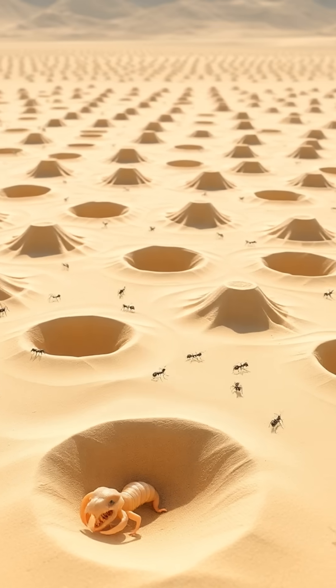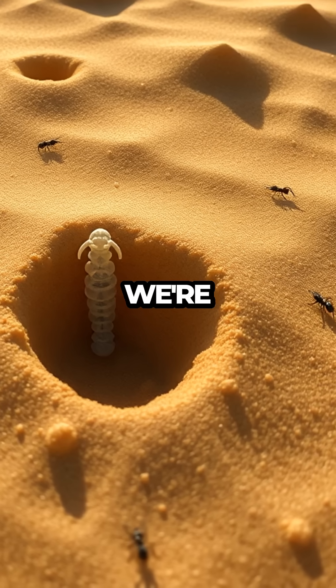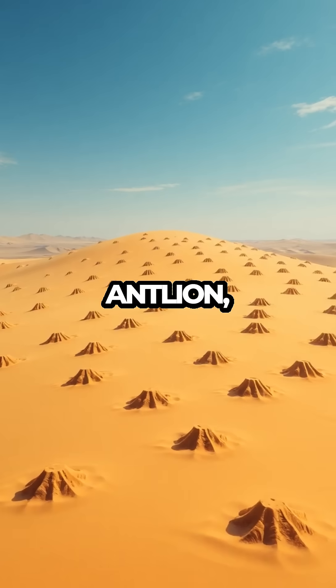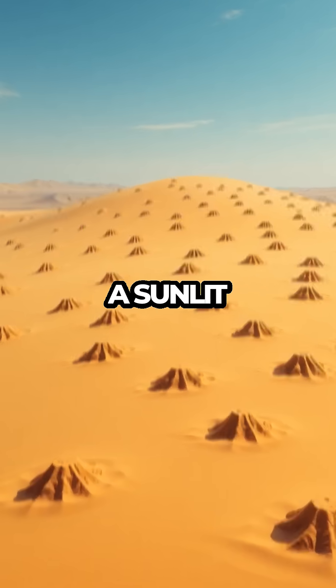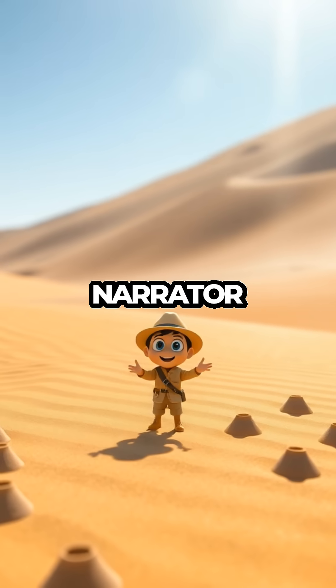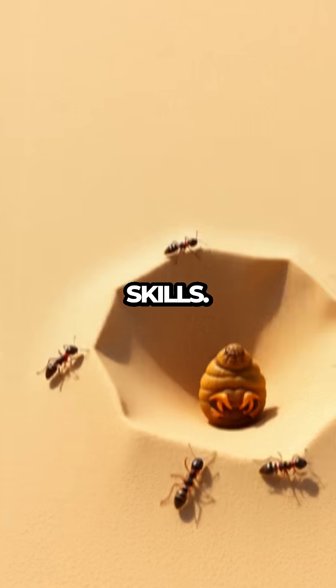Antlions: Nature's Sneaky Architects. Welcome to Meet the Bugs. In this exciting episode, we're diving into the secretive world of the antlion, a true marvel of the insect realm. As the camera pans over a sunlit sandy landscape, our energetic narrator introduces us to this tiny predator, known for its incredible architectural skills.